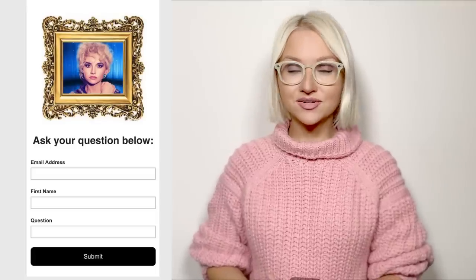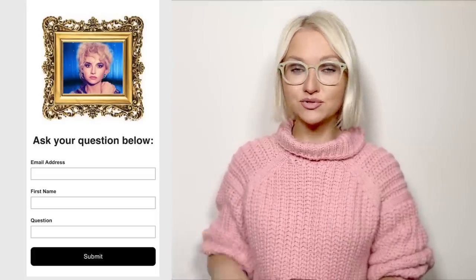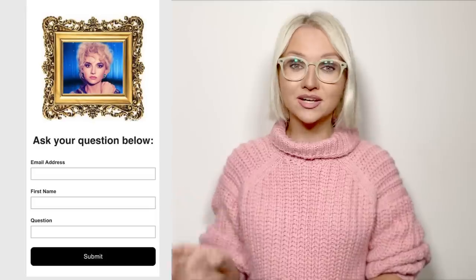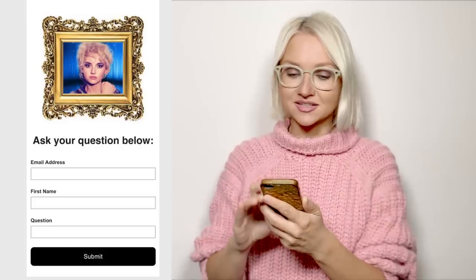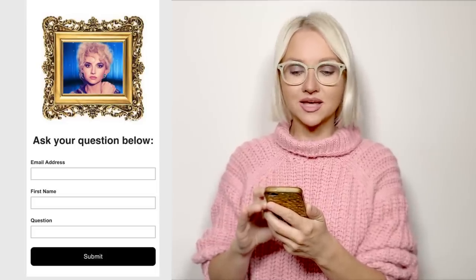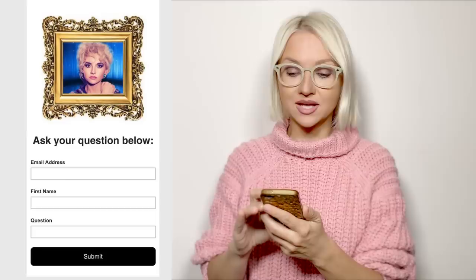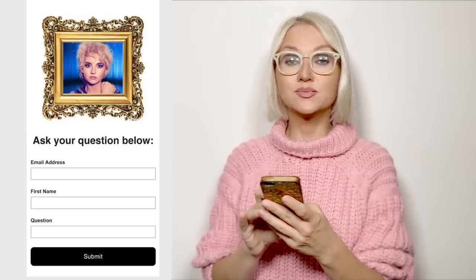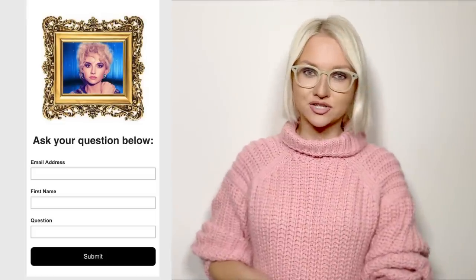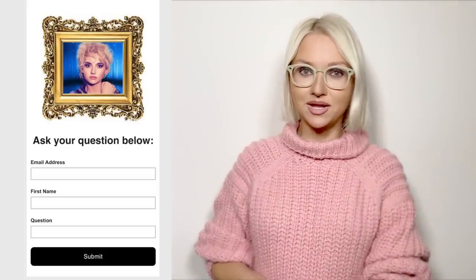Hi guys, continuing my Ask Ali series — I'll leave the link to the form down below so you can fill it in and ask me a question, and I might choose your question to make a separate video. I've got two questions today: Anna is asking how to elongate your face without contouring and how to look taller, and Kritika is asking how to dress if you are petite.